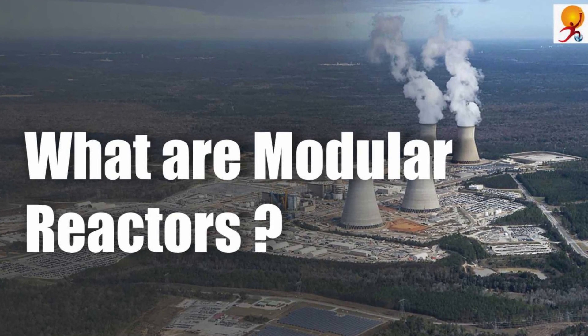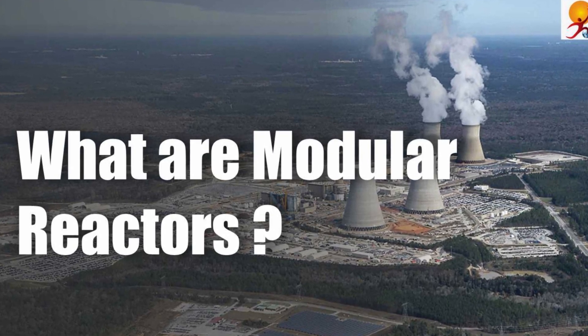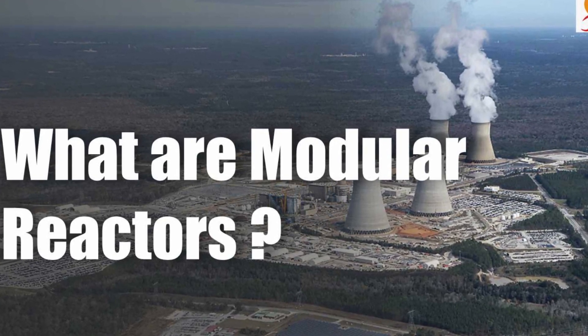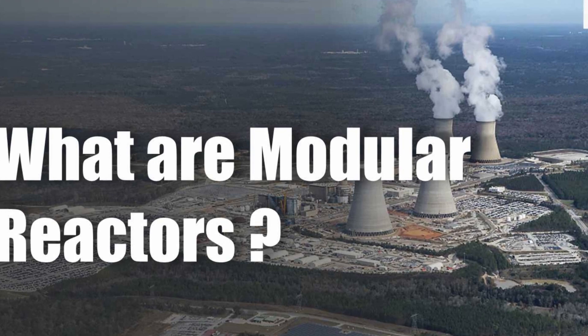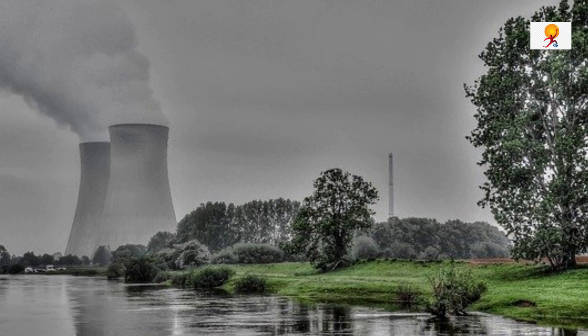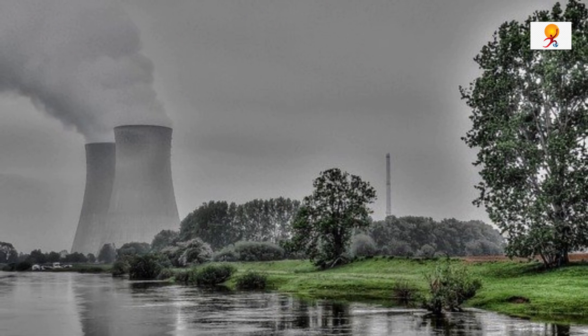Hello and welcome to GK Today. We all know about big nuclear reactors, but do you know that there are modular reactors also? In this video, we will discuss what modular reactors are and their benefits. So let's begin.